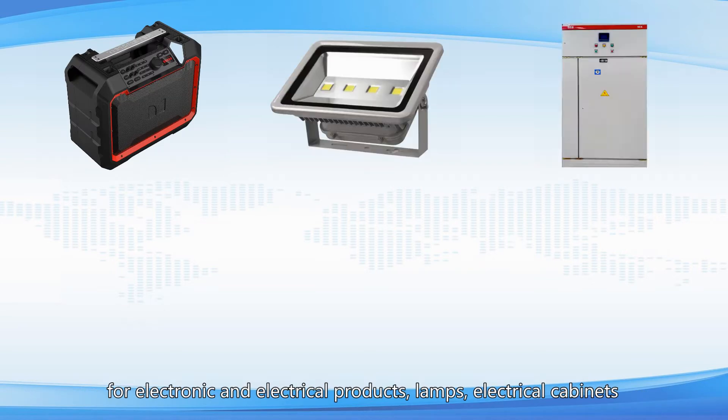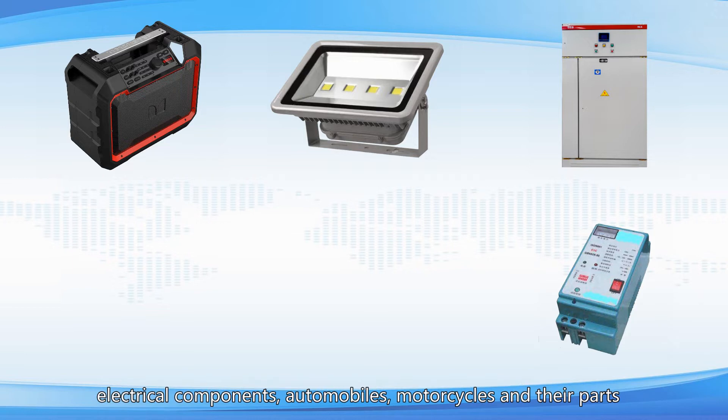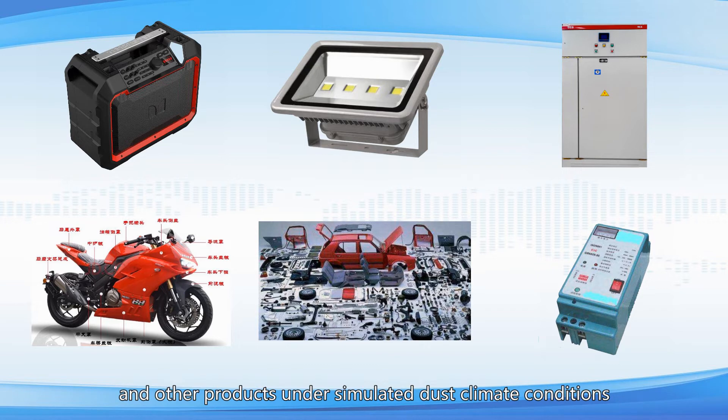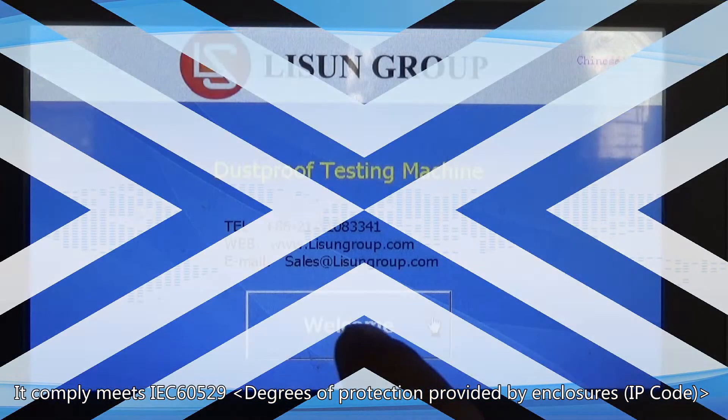It is used for testing lamps, electrical cabinets, electrical components, automobiles, motorcycles, and their parts and other products under simulated dust climate conditions.